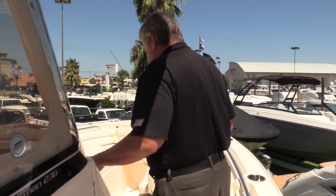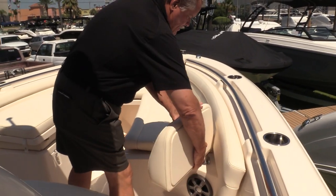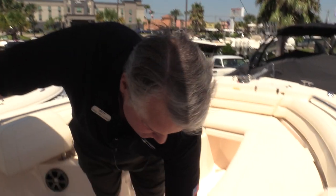The front end of this boat is pretty neat too. We've got these swing away back rests and removable seat cushions with lots of storage, more fish boxes, and built-in coolers.